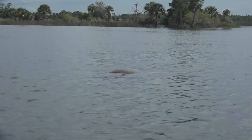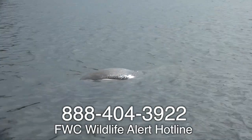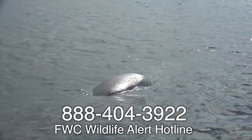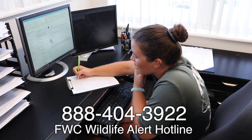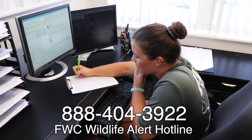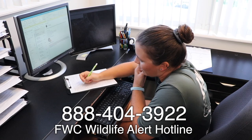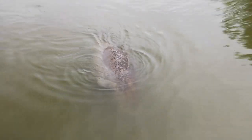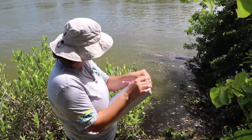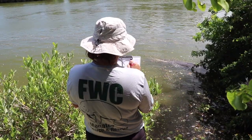If you see a manatee of concern or come across an injured or dead manatee, please call our 24-hour FWC hotline. An FWC dispatcher will collect information from you and pass that on to your local manatee biologist, who will then give you a call to obtain more specific information. Photos and videos are extremely helpful in understanding what is going on with the animal, so please try to document what you are seeing and stand by with the animal to answer questions from a manatee biologist.